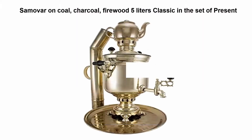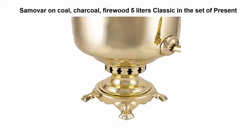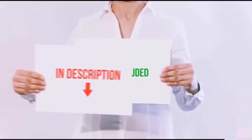Top 3: Samovar on coal, charcoal, firewood, 7 liters, classic, herb Russia. Top 4: Samovar on coal, charcoal, firewood, 5 liters, classic, in the set as a present. Top 5: Circle on 2 quart Tempo tea kettle, rhubarb red, 4 pack.